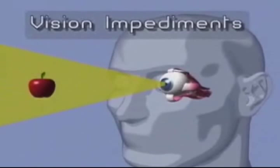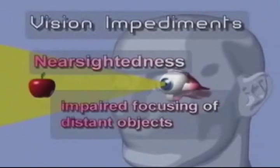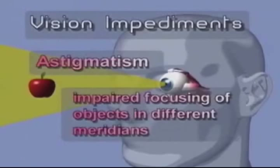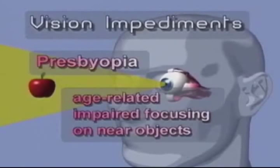Impediments to clear vision include nearsightedness — impaired focusing of distant objects — farsightedness — impaired focusing of near objects — astigmatism — impaired focusing of objects in different meridians — and presbyopia, which is age-related impaired focusing on near objects.